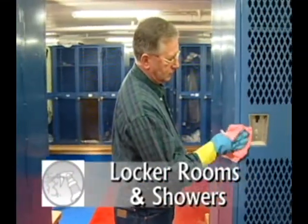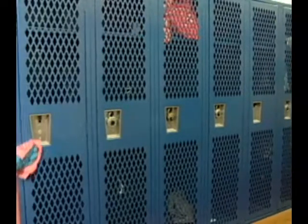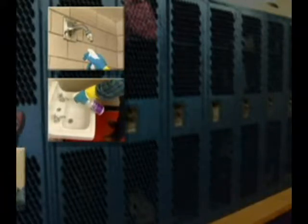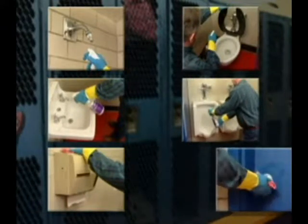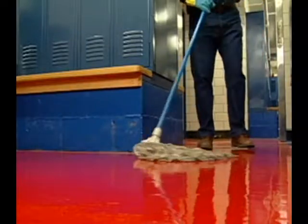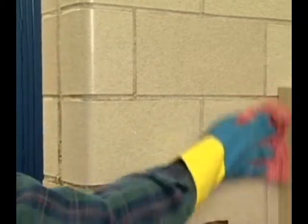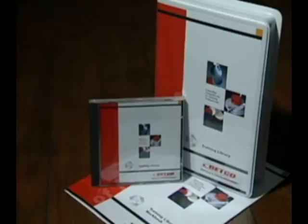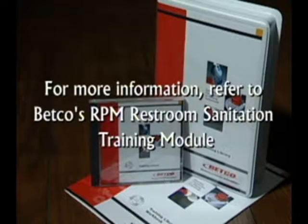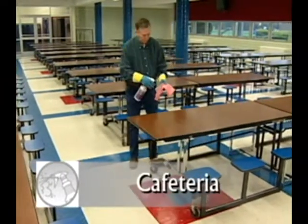According to Betco's RPM recommendations, the following areas in locker rooms and showers should be cleaned with disinfectant on a daily basis using a spray-wipe procedure: shower stalls and fixtures, sinks and fixtures, towel dispensers, toilets, urinals, doorknobs and handles, and benches. It is recommended to daily disinfect all hard floor surfaces using a mop or auto-scrub method. Other periodic procedures include walls, lockers, and grout scrubbing.